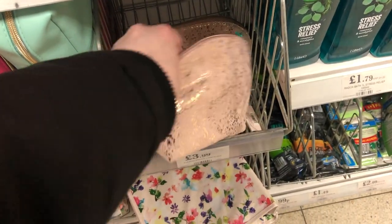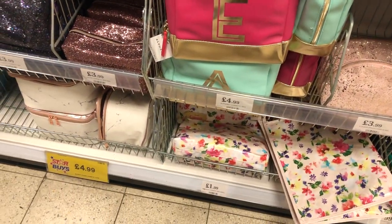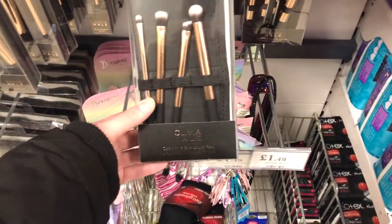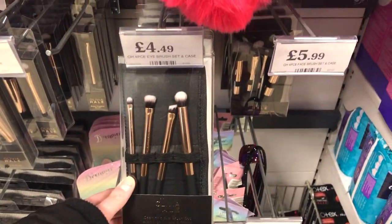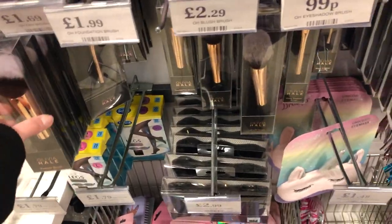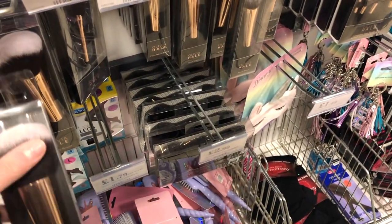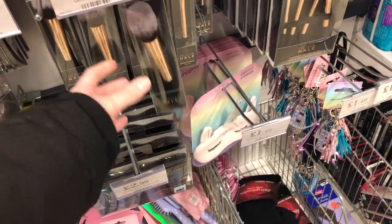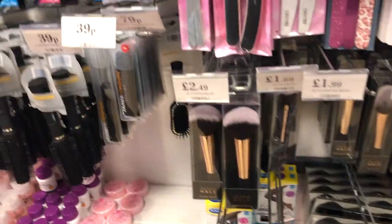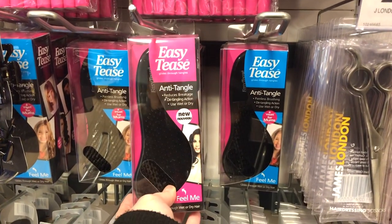Makeup bags - that's pretty, four quid. Ones with letters on for five. Marble one. Olivia Hale. Isola brushes, £4.50. You can get single ones - pad brush, blush brush. Oh look at these - these are tangle teasers, £2.